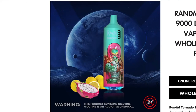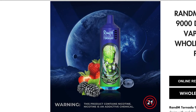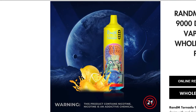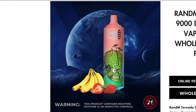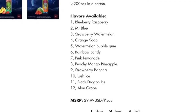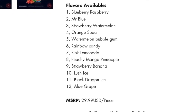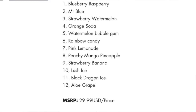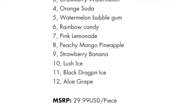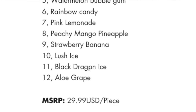On Fumat's website they list 12 flavors, but the two I just reviewed aren't in that list, so they might have more coming. The other 12 flavors are: Blueberry Raspberry, Mr. Blue, Strawberry Watermelon, Orange Soda, Watermelon Bubblegum, Rainbow Candy, Pink Lemonade, Peachy Mango Pineapple, Strawberry Banana, Lush Ice, Black Dragon Ice, and Aloe Grape. So that's a lot of great-sounding flavors.